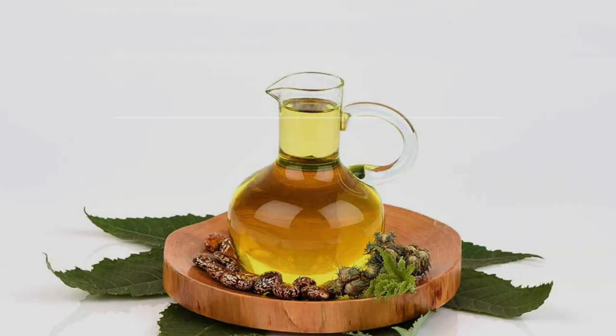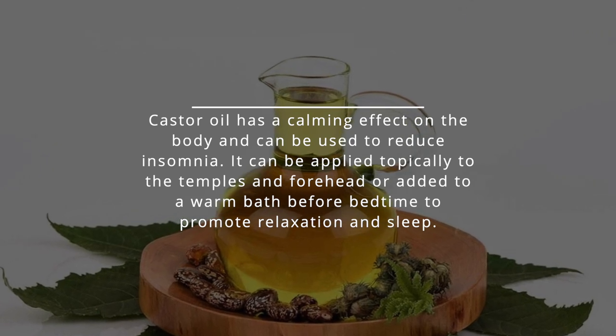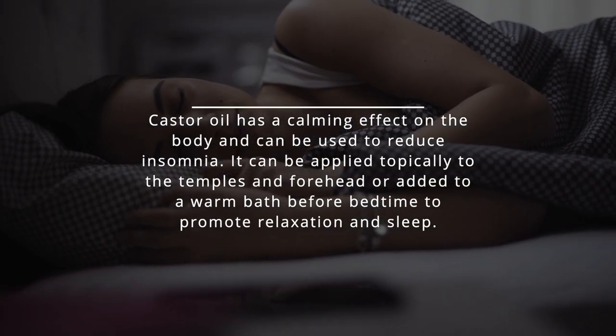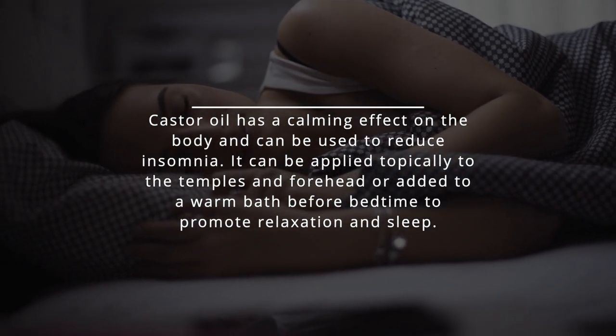Reduces Insomnia: Castor oil has a calming effect on the body and can be used to reduce insomnia. It can be applied topically to the temples and forehead, or added to a warm bath before bedtime to promote relaxation and sleep.